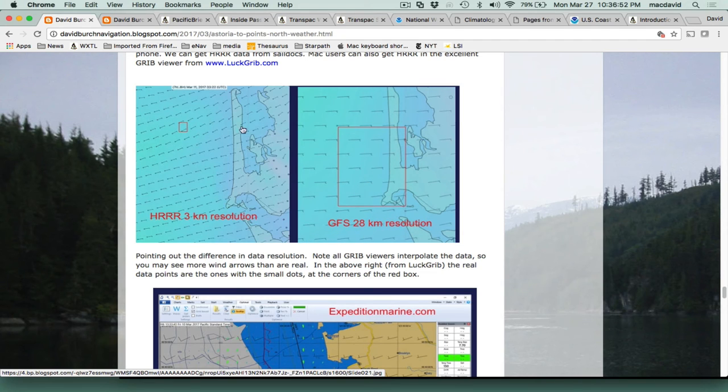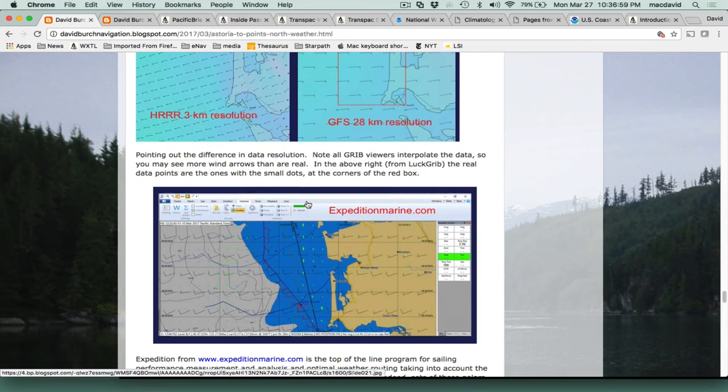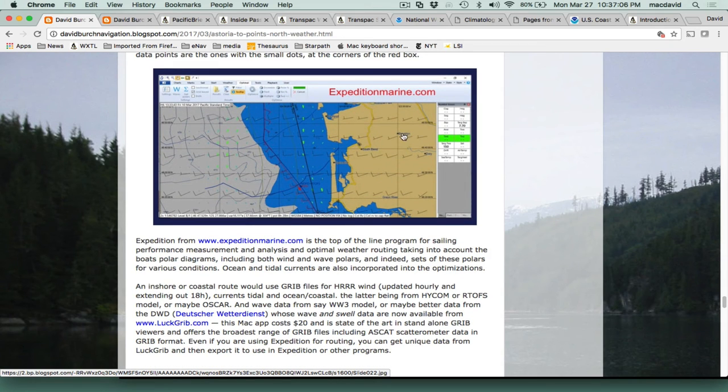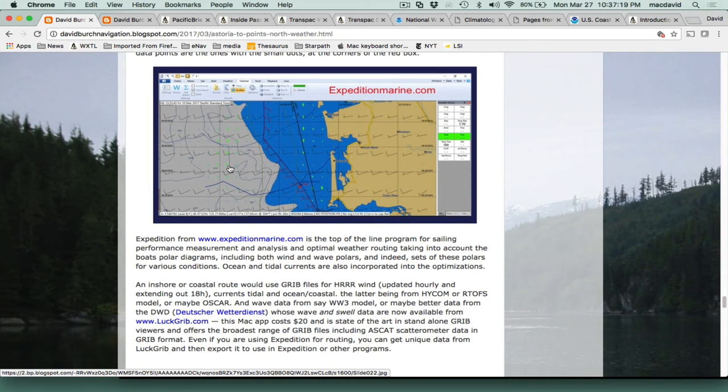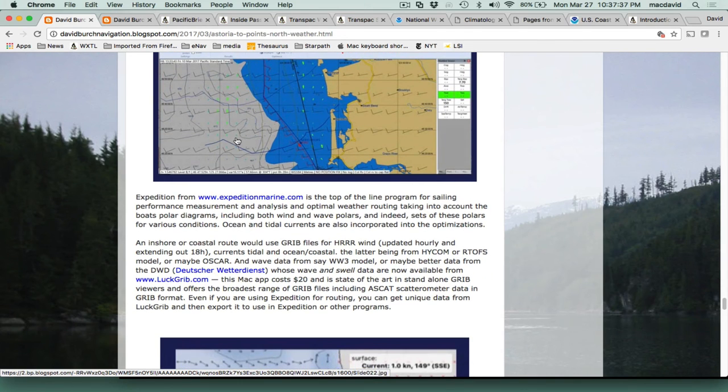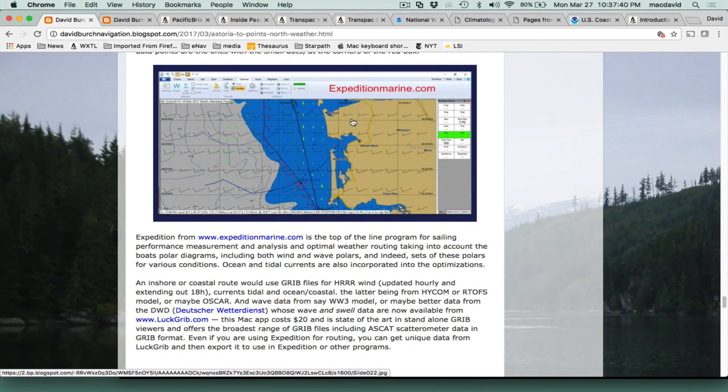For coastal waters like this you just can't use the GFS model — it's not detailed enough. You need to see what's really going on with a high-resolution model. We also made a plug for the program Expedition at expeditionmarine.com — popular among competitive racing sailors. You put in your polar diagrams, or customize and measure your own polars underway over time, and then with your polars and the predicted wind fields it will actually route your boat through the best path as the wind evolves.